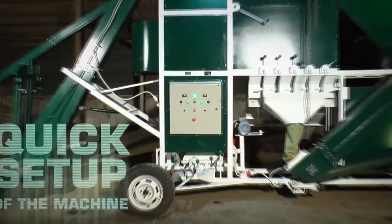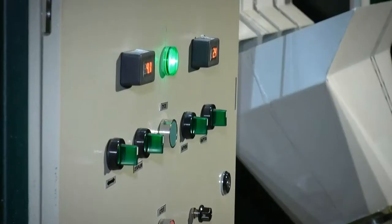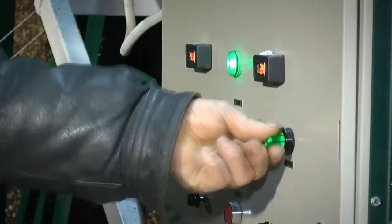However, it turned out that there were projects for further development because farmers asked to design a self-propelled machine. SCC25 is controlled from the panel on an electronic module. There is a reliable inverter inside it. You can set the desired calibration accuracy or change the mode of the separator for another strain with a simple turn of the handle.